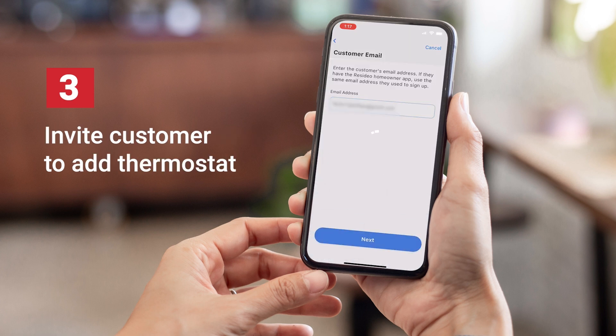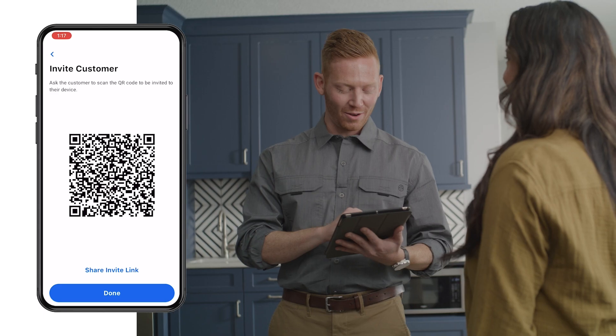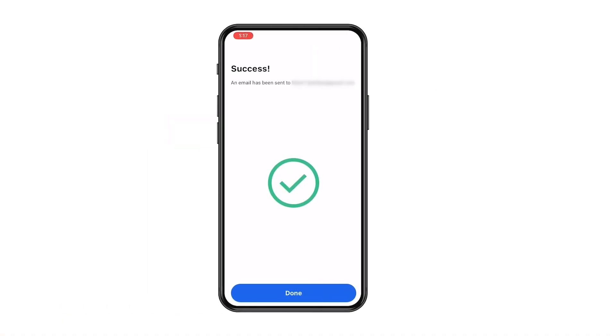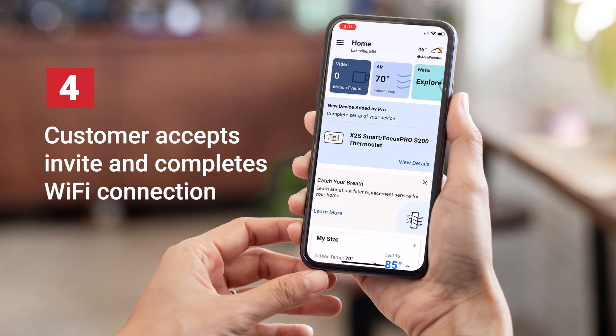Once connected, send them an email invitation to download the FirstAlert app and add their new Smart Thermostat. If your customer is present, they can scan the QR code to receive an invite to their device or open the email invitation. Once they accept your invite, connect the device and confirm their network. The Wi-Fi connection completes.